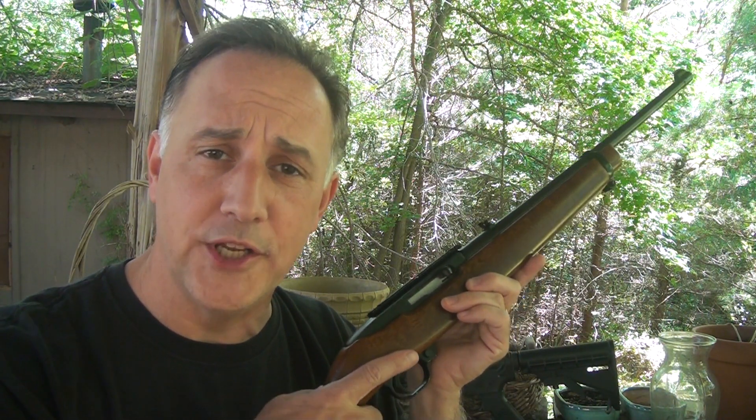The .22 long rifle for survival. While it's not necessarily superior to other calibers in a lot of areas for survival, there is no gun collection complete without at least one .22 long rifle. There are many first-time gun owners out there, and most of them have made purchases toward a self-defense weapon. But if you're really concerned about survival, having a good .22 long rifle will cover a lot of bases. It fits a wide variety of uses and needs in a survival situation.